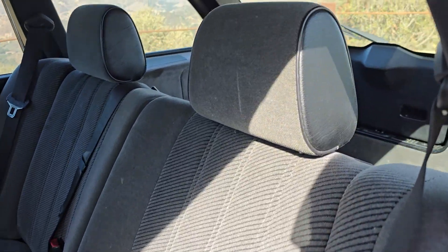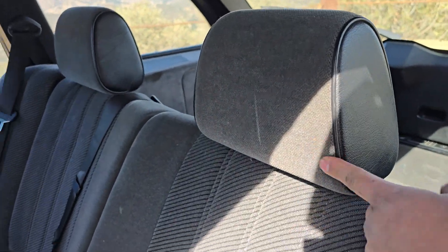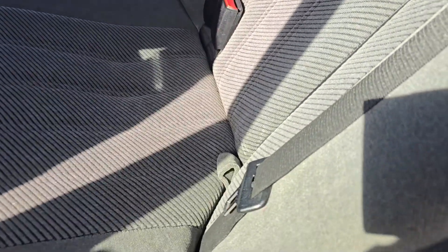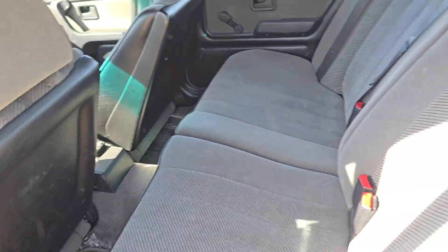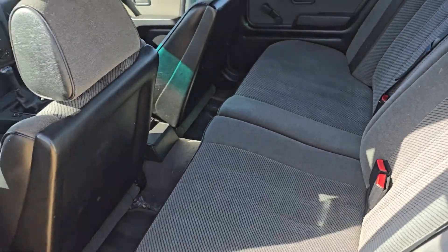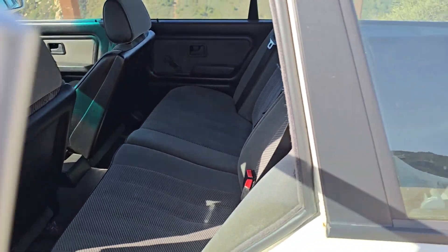The rear seat's pretty cool. I get why BMW did it, but I also don't get it. You've got to take the headrest off, fold this up, and then fold this down. There's a backing against the front seat, but it takes up so much room. It should just fold down in my opinion, but BMW knows what they're doing.